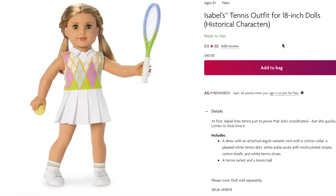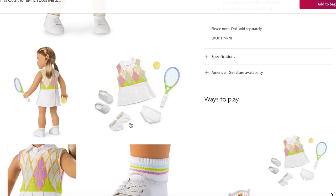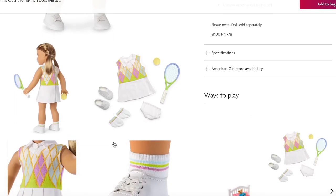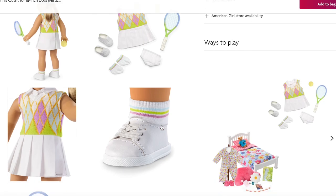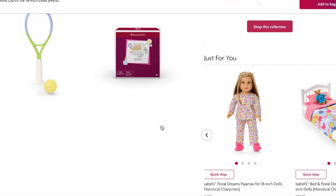Here we have Isabel's tennis outfit, also retailing for $40. It comes with a dress where the sweater is sewn on, so it's not a separate item, but it looks like a top and a skirt. It also comes with a tennis racket, tennis balls, socks, and shoes. I love how the pastel theme matches the rest of her collection, and the sneakers are stylish enough to wear as a casual pair — not just for a tennis outfit.